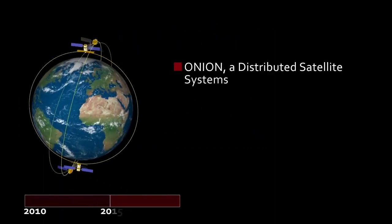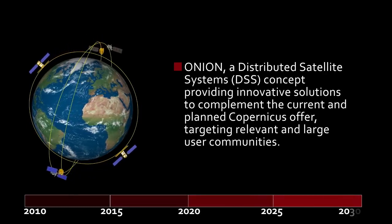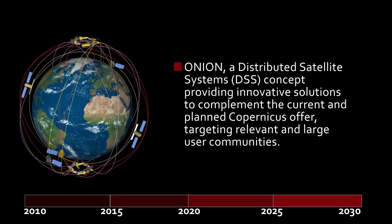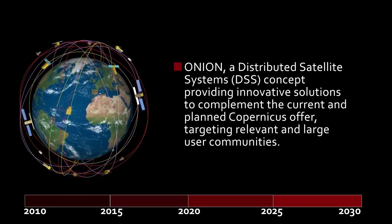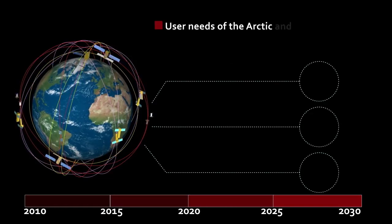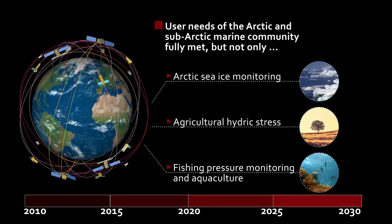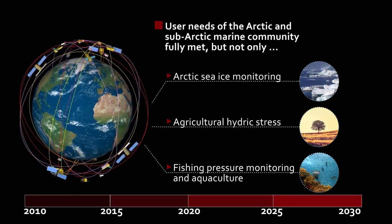Onion, a Distributed Satellite Systems concept, provides innovative solutions to complement the current and planned Copernicus offer, targeting relevant and large user communities. While fully meeting the requirements of the Arctic and sub-arctic marine communities, the benefits of Onion will extend to the other use cases analyzed by the project.